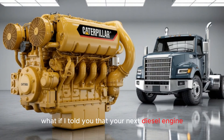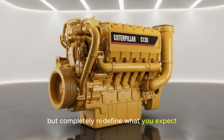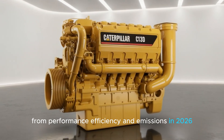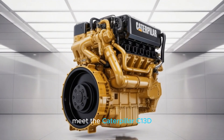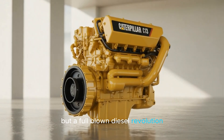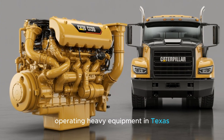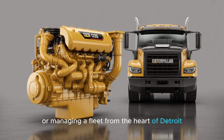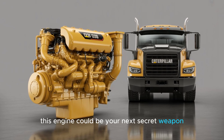What if your next diesel engine didn't just power your fleet, but completely redefined what you expect from performance, efficiency, and emissions in 2026? Meet the Caterpillar C-13D — not just another upgrade, but a full-blown diesel revolution. Whether you're hauling freight across the Rockies, operating heavy equipment in Texas, or managing a fleet from the heart of Detroit, this engine could be your next secret weapon.